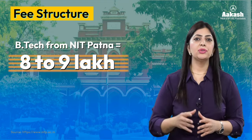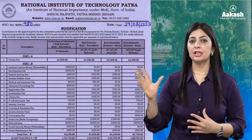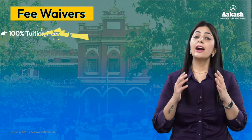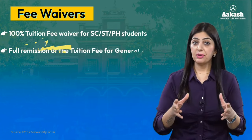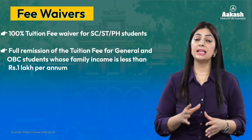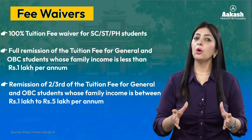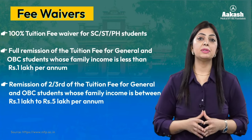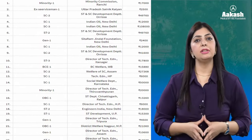BTech from NIT Patna is a four-year program and will cost you between eight to nine lakh rupees for the entire course. All NITs offer certain fee waivers: 100% tuition fee waiver for all SC/ST and PWD candidates; full remission of tuition fee for General and OBC candidates whose family income is less than one lakh rupees per annum; and two-thirds remission for General and OBC candidates whose family income is between one lakh to five lakh rupees per annum.